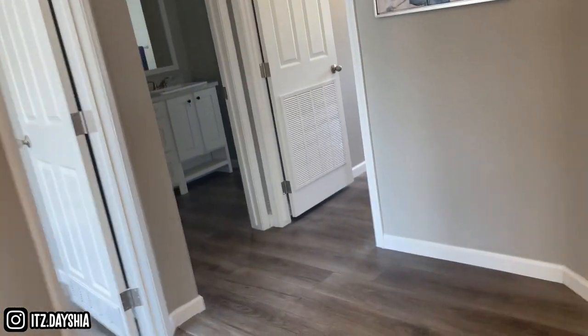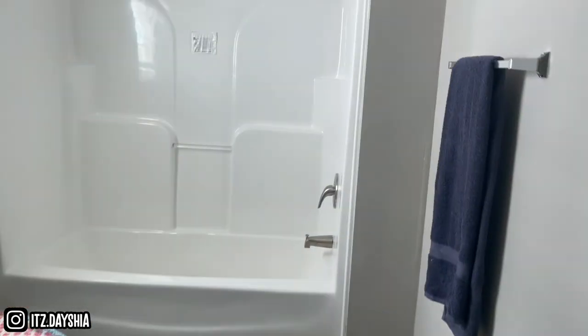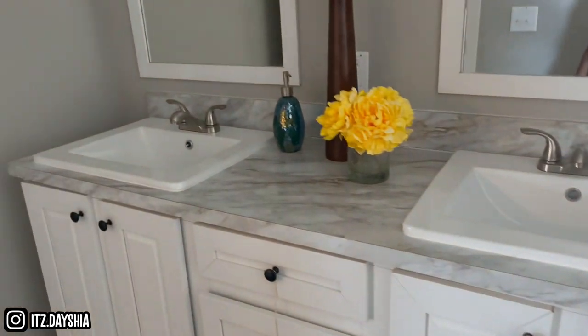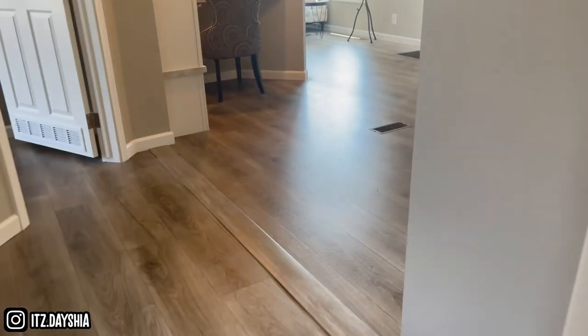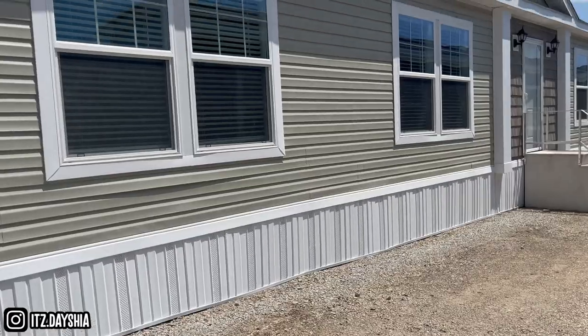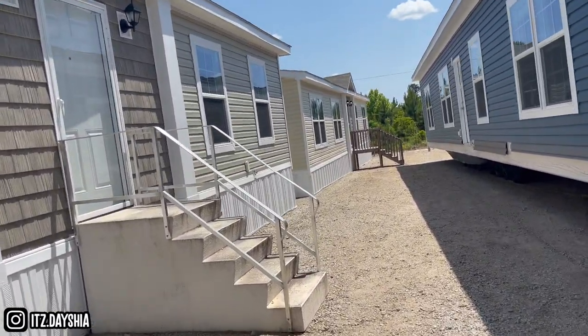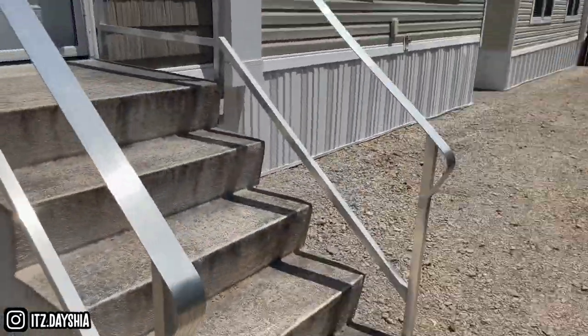Nice little walkway. I think this is the laundry room. Nice bathroom right here. Another room. So this is the next one we're about to do — I already know it's going to be nice, because all of them that I've looked at so far, they set it up real nice.